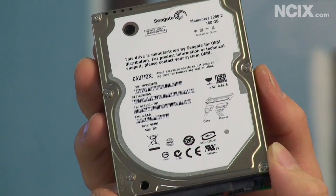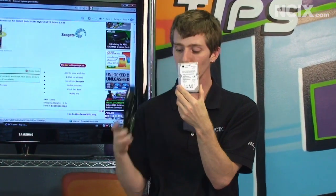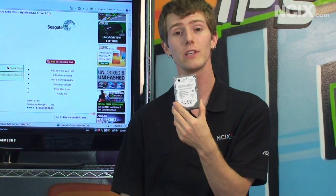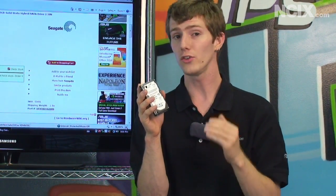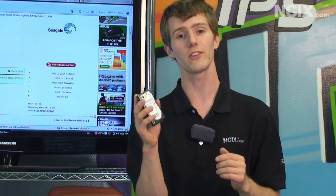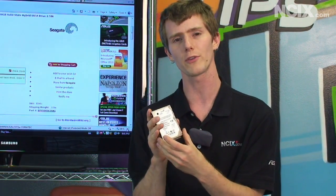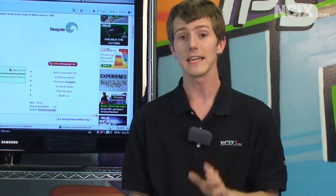Hard drives are available in a number of different form factors. This is a two-and-a-half inch form factor — you can see it is much, much smaller than a three-and-a-half inch. Two-and-a-half inch drives over the last few years have actually begun to seriously close the gap against desktop hard drives, with some even being faster such as the Western Digital Velociraptor. For our test today we're comparing a typical 7200 RPM drive against its competition.